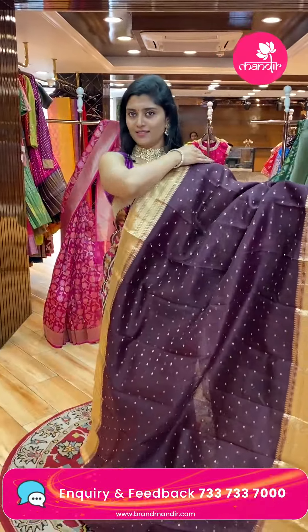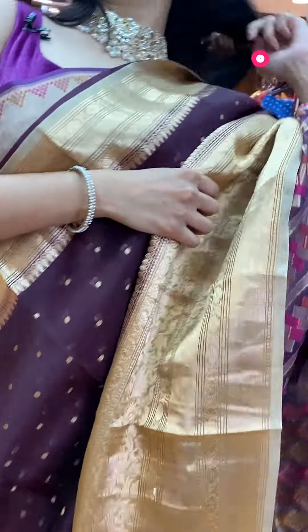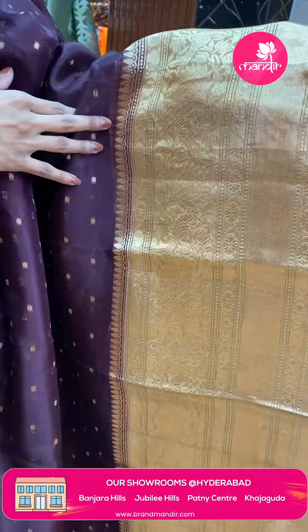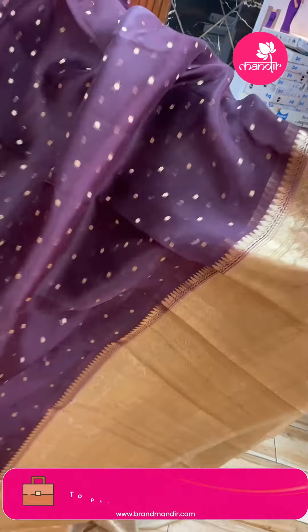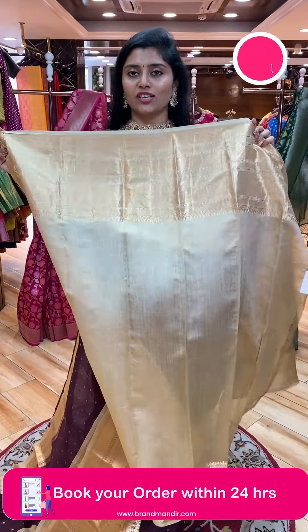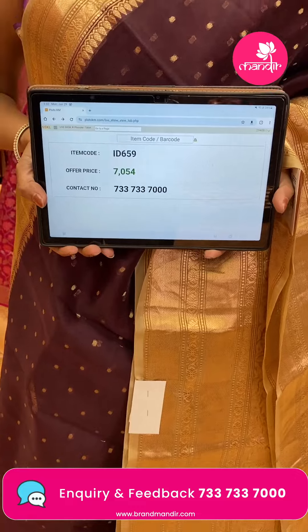Here is a nice chocolate, deep brown color sari with light gold color throughout. The sari has butta styles in golden zari weave. It is paired with nice beige and golden shade borders — almost eight to ten inch borders — with florals and kadi style. A very good color combination — very elegant when draped. The pallu is a nice contrast goldish pallu. The blouse is a goldish beige color with borders. Sari pricing: code ID-659, offer price ₹7,054 only.